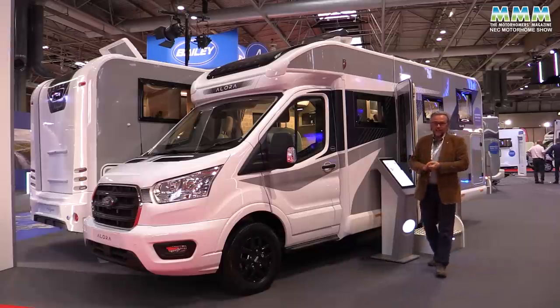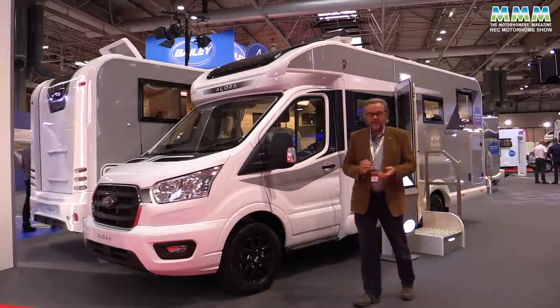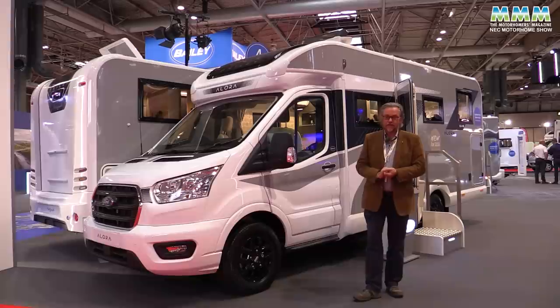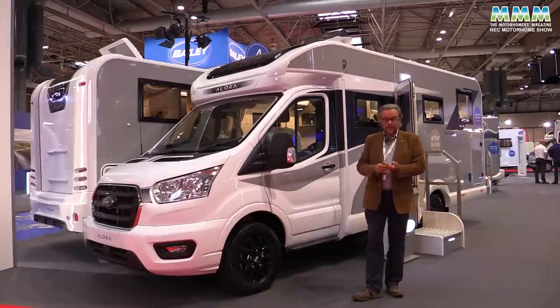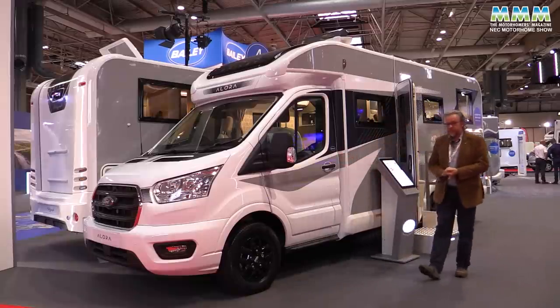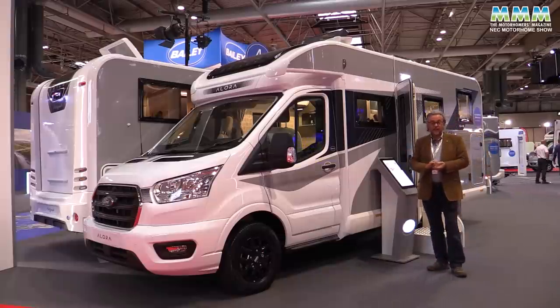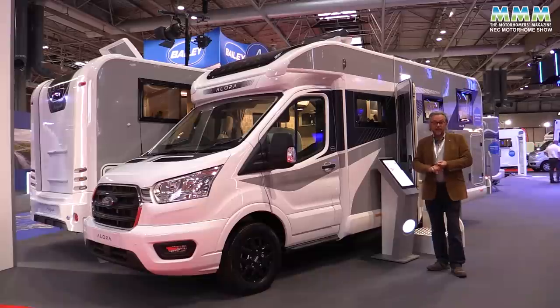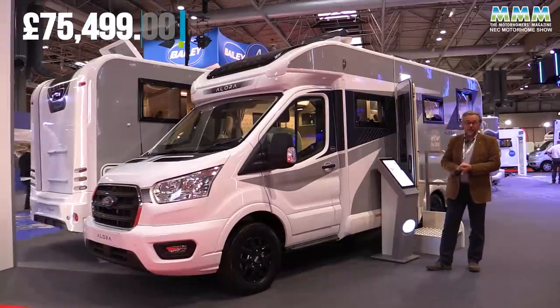One unexpected highlight is Bailey's Allura — a brand new range of compact low-profile couch built on the Ford Transit chassis. Three models, all 6.99 metres long and with a 3.5 ton maximum gross weight. This is the 69-4S which has a transverse double bed at the back. There are also single bed and island bed models. The price of this one is £75,499.